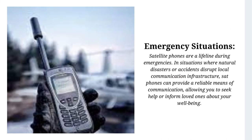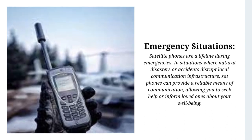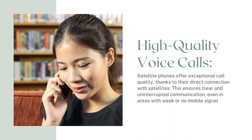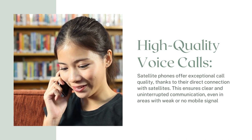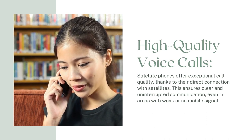Emergency situations: Satellite phones are a lifeline during emergencies. In situations where natural disasters or accidents disrupt local communication infrastructure, sat phones can provide a reliable means of communication, allowing you to seek help or inform loved ones about your well-being. They also offer exceptional call quality thanks to their direct connection with satellites, ensuring clear and uninterrupted communication even in areas with weak or no mobile signal.